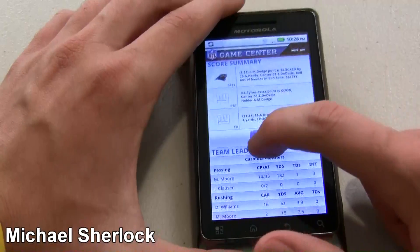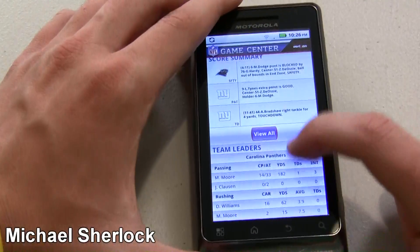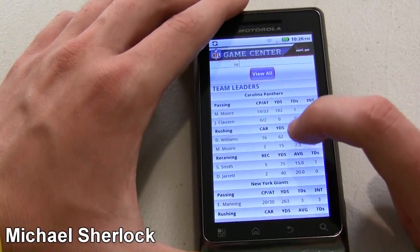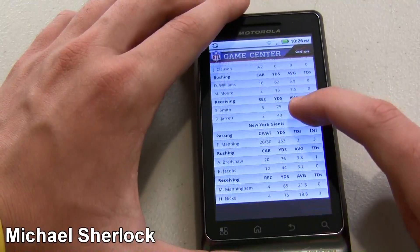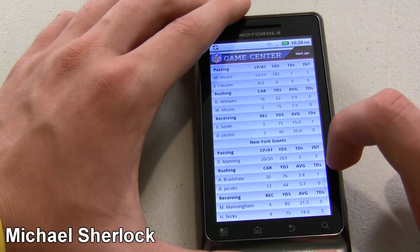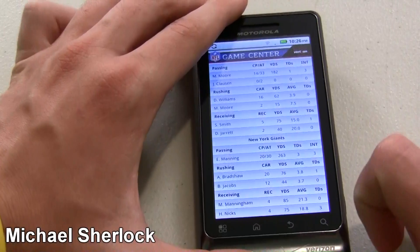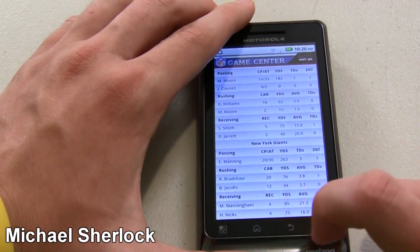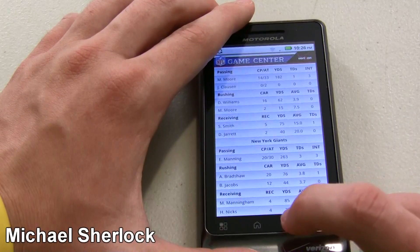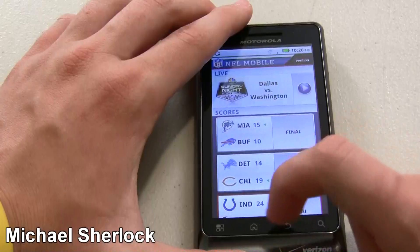Or you can just look at the score summary. And if you want to view the entire breakdown, you can search by quarter. Then you can just get a little comparison here — Jimmy Clawson 0 for 2, Matt Moore 14 for 33, and then the Giants are on the bottom. Eli Manning: 3 touchdowns and 3 interceptions. Technically they're interceptions, but if you watched the game like I did, you know it was poor receivers. Then you can see Hakeem Nicks had a great day: 4 catches, 3 were touchdowns and 75 yards.